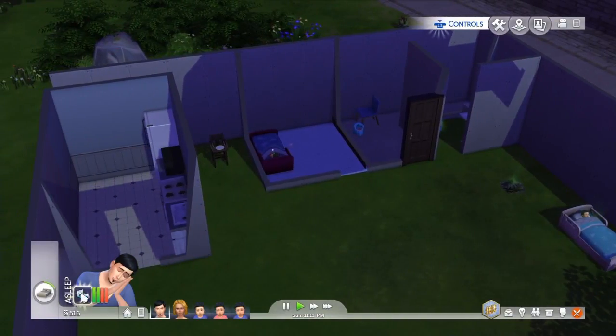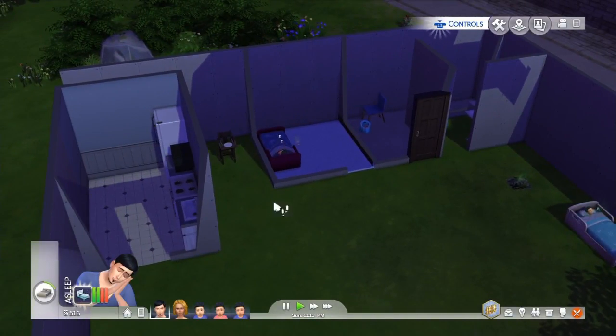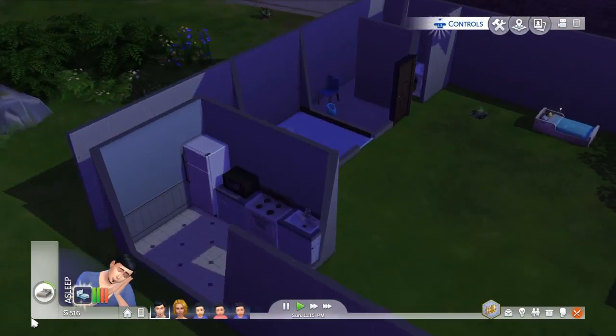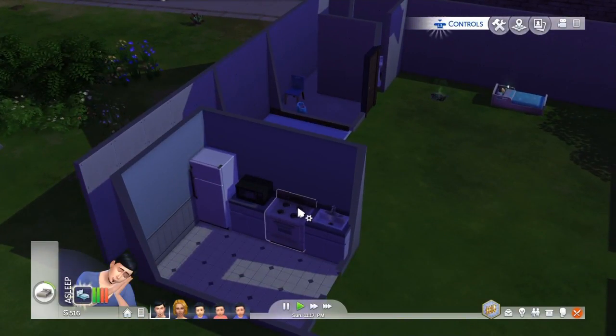Right, so let's get into this tour. Here's the kitchen. I've got my microwave and the cooker, a lovely sink and a fridge.